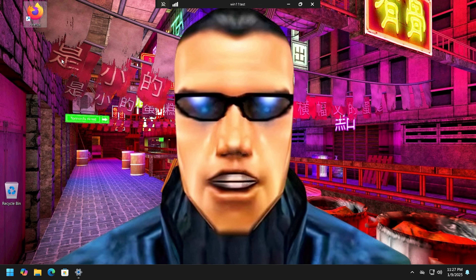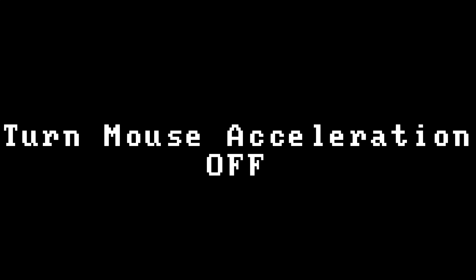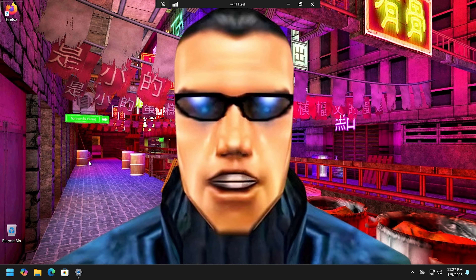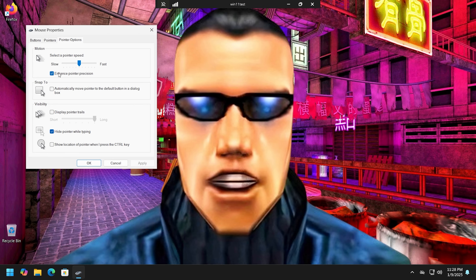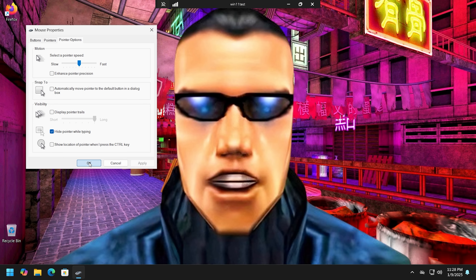You can Ctrl+Scroll your mouse to make desktop icons smaller. If you didn't use Chris Titus's tool, let me show you how to turn off mouse precision: type 'mouse,' select 'Change the mouse pointer display or speed,' and uncheck 'Enhance pointer precision,' then hit Apply. What this does is make the mouse move faster the faster you move your hand, which is annoying — I want a 1-to-1 movement.